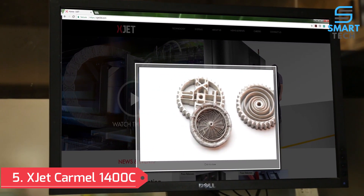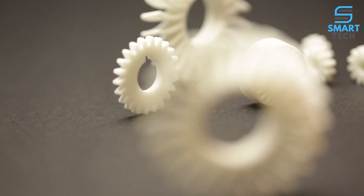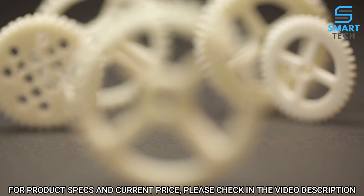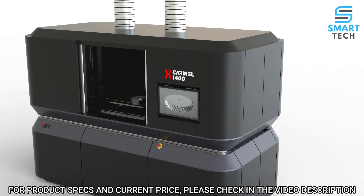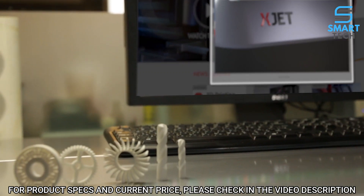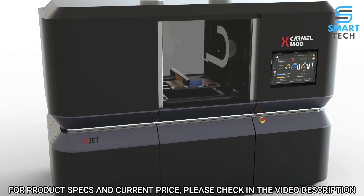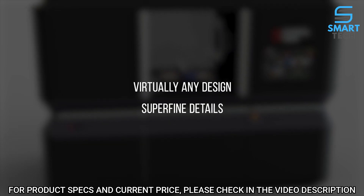XJET nanoparticle jetting — welcome to a new era in metal additive manufacturing. Now it's time to demonstrate how XJET leverages the same nanoparticle jetting, or NPJ, technology for ceramic 3D printing using our new Carmel line of AM systems. Unlike existing approaches, XJET's NPJ is a highly versatile and scalable inkjet-based technology that uniquely empowers the manufacturing of high-quality ceramic parts of virtually any design with superfine detail.